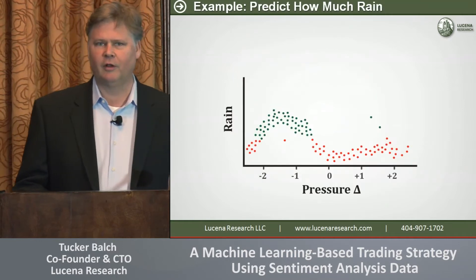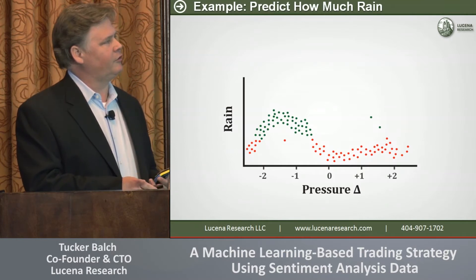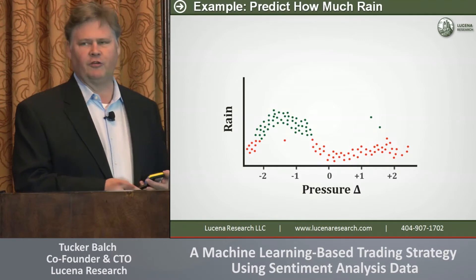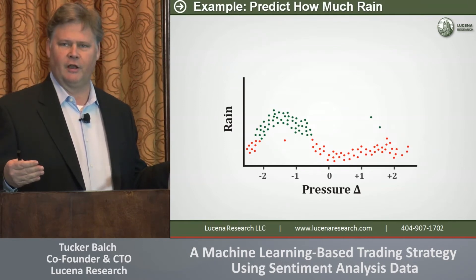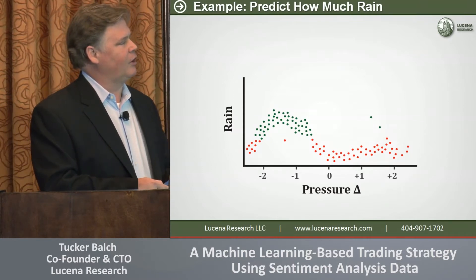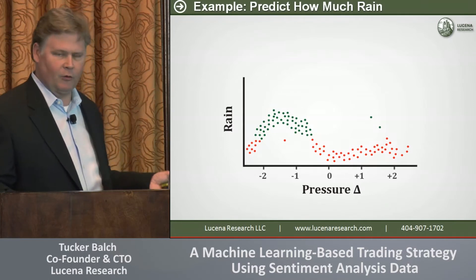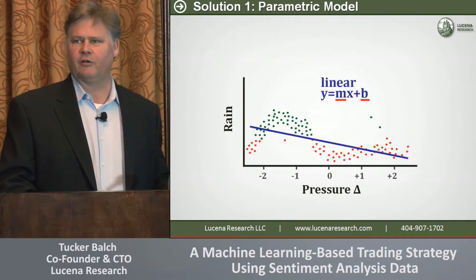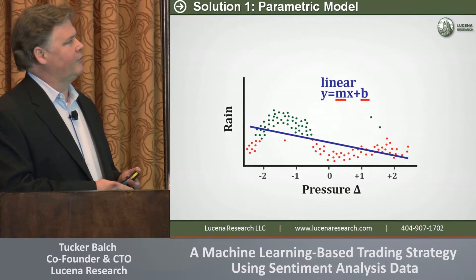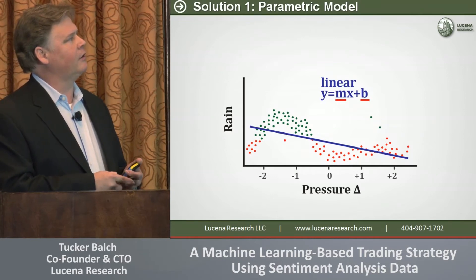Let me give you a simple example. This is made-up data, but essentially we're going to look at barometric pressure and observe how much it rains depending on the barometric pressure. We want to build a model that tells us: given this barometric pressure today, how much rain can I expect? Each dot here represents one day of observation — barometric pressure went up one unit and we had no rain; another day it went down and it rained a lot. One approach you're very familiar with is to fit a line — that's linear regression. This model says if barometric pressure drops one point, we expect about that much rain. It works pretty well, but it doesn't capture some parts of the data very well.